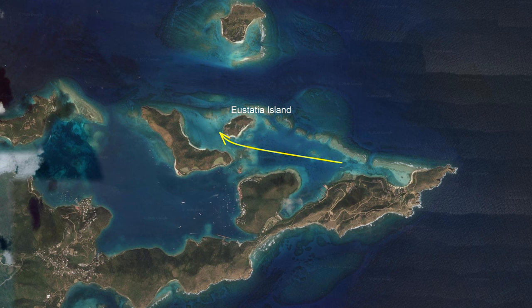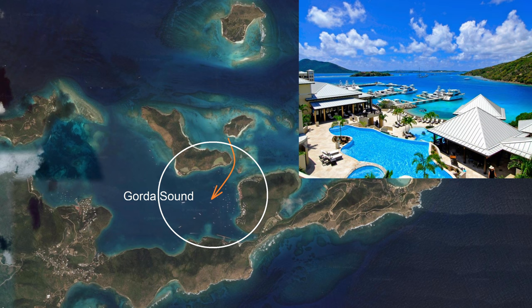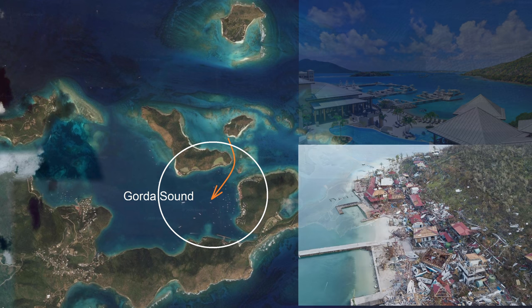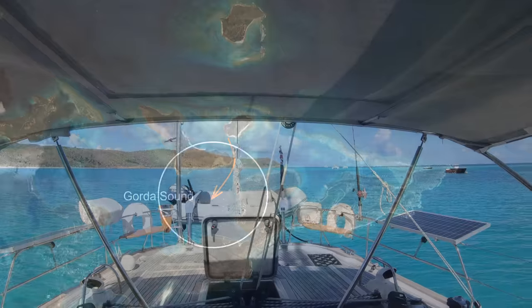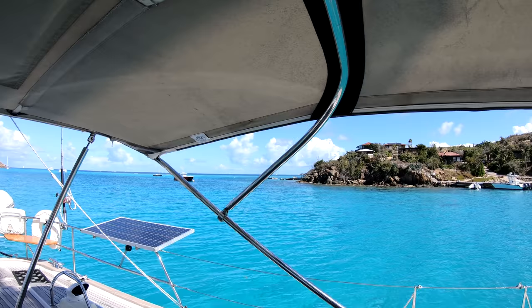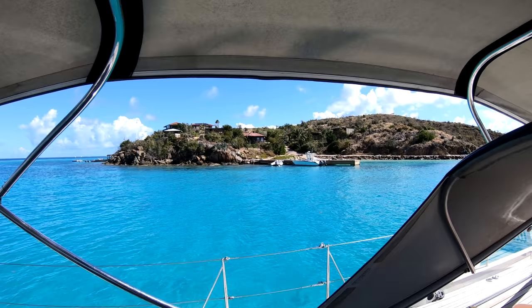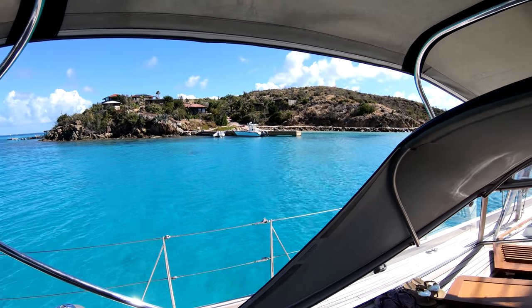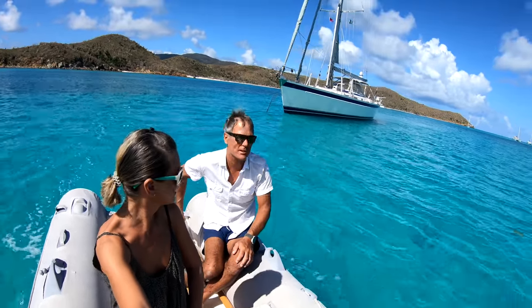Then we move to anchor behind the shelter of Eustacia Island for the night. The following day we take a dinghy ride into the east side of Gorda Sound. The luxurious resorts in this area all took a massive hammering by Hurricane Irma, and we found all were in the middle of being rebuilt. Eustacia Island — not a bad place to wake up to this morning. A bit of an interesting night because there was some current through here and we ended up turning around against the wind and riding over the anchor. We have left anchored in some very nice water.